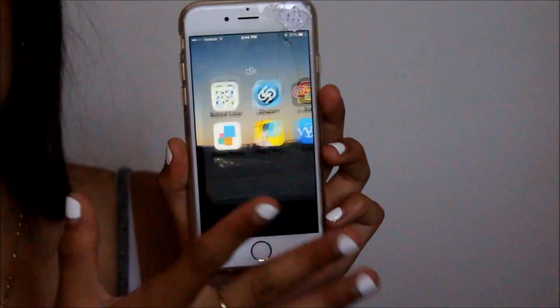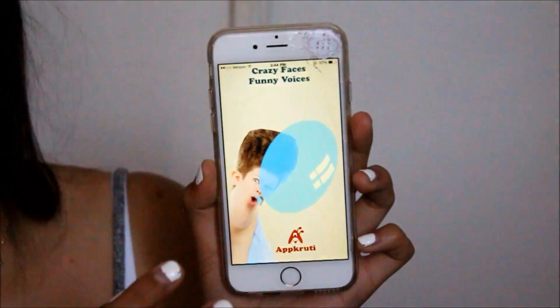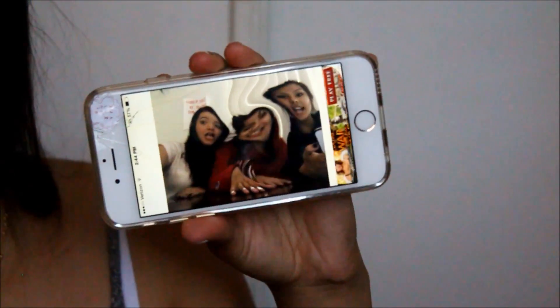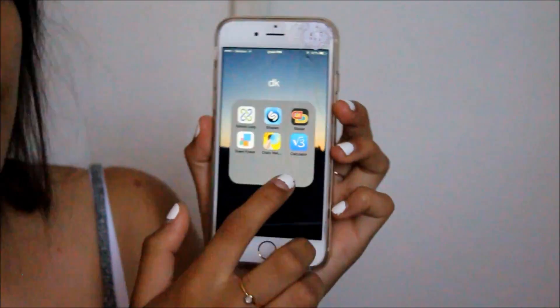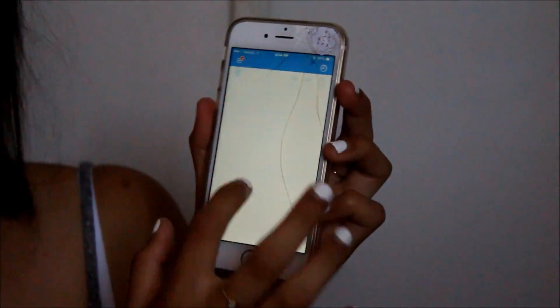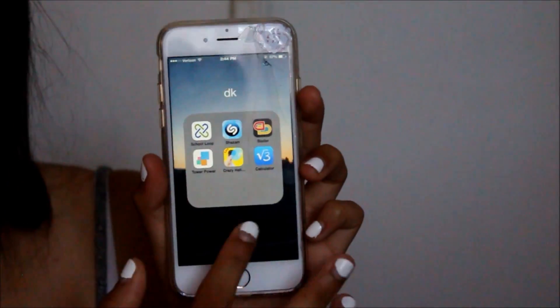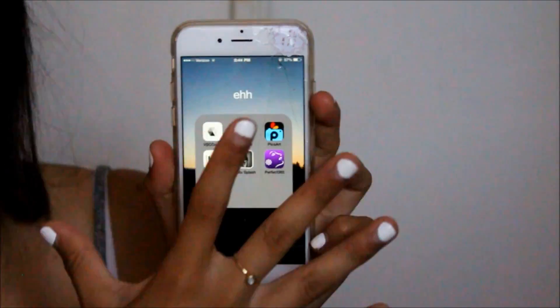I also have Crazy Helium, which is a really fun app — let me show you something I made with it. It just makes things look really weird and distorted. And then I have this Calculator app where you can just draw the equation and it gives you the answer, which is easier than typing it in.